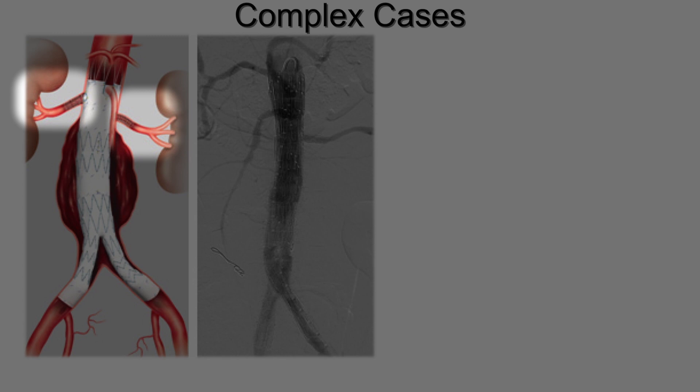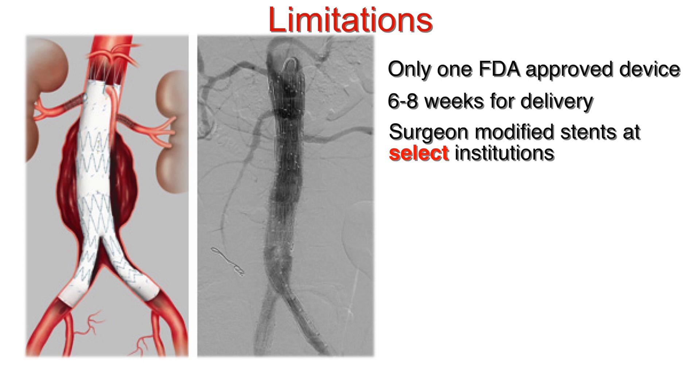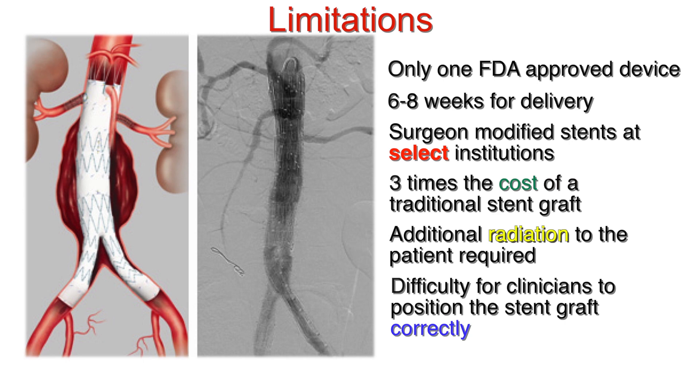Currently there is only one FDA approved device on the market and it takes six to eight weeks to deliver. Only a select few institutions allow for surgeon-modified grafts. The procedure costs about three times more for the device. Additional radiation to the patient is required, and clinicians still have difficulty placing the device during the operation.